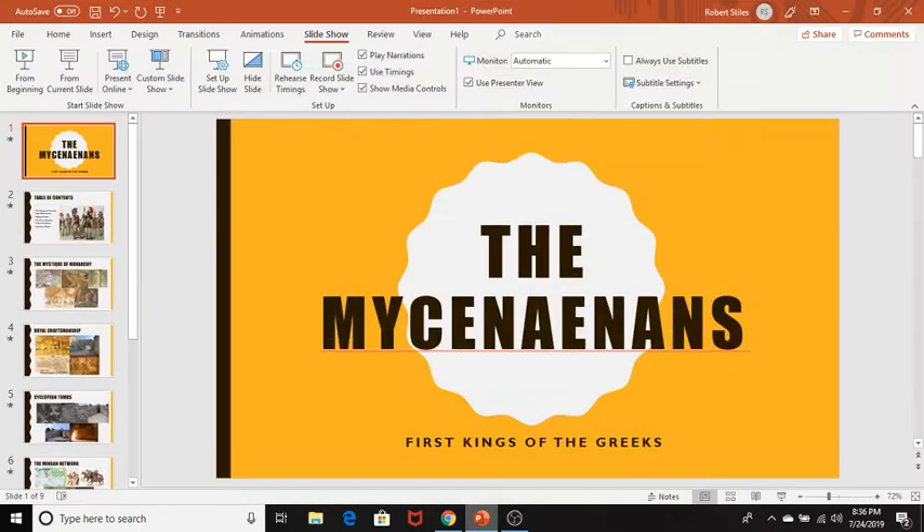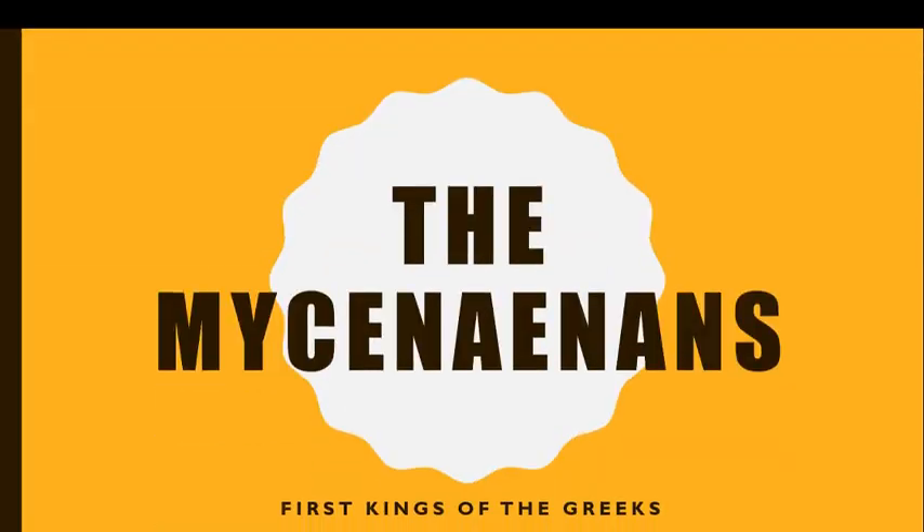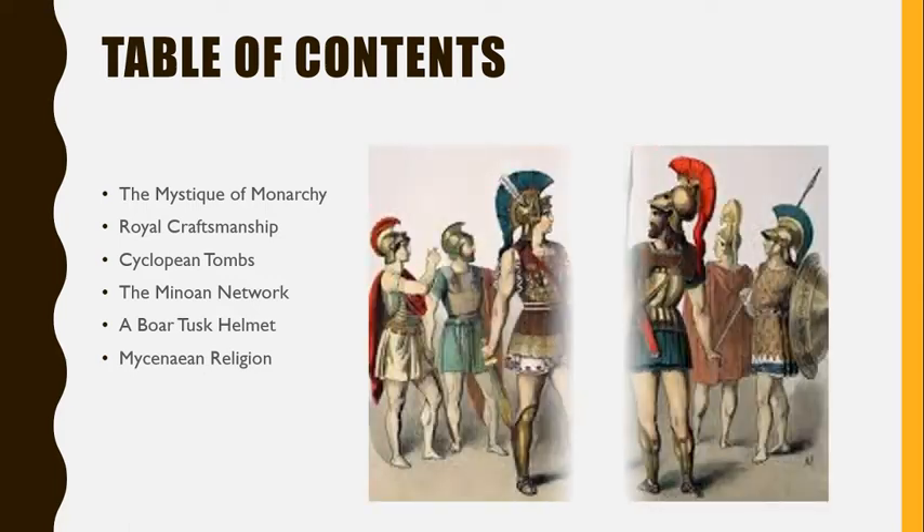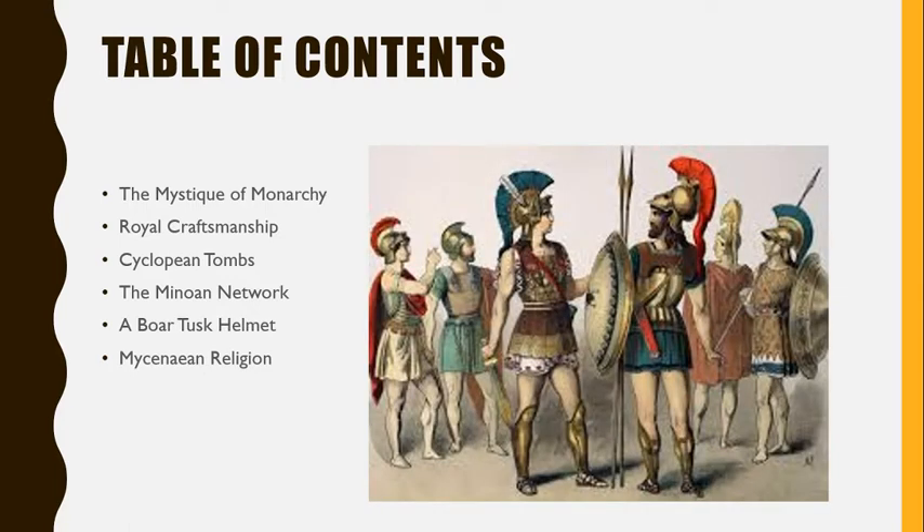Welcome to the second episode in a Legendarium series about the Mycenaeans. In this episode, First Kings of the Greeks, we will talk about how the Mycenaean kings created a sense of mystique around monarchy by using both craftsmanship and tombs built in Cyclopean architecture. They also increased their wealth through a trade network run by the Minoans, which brought not only trade goods but distinctive war equipment and new ways to worship old gods.